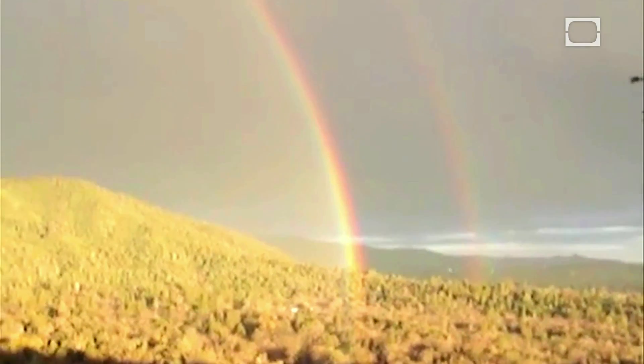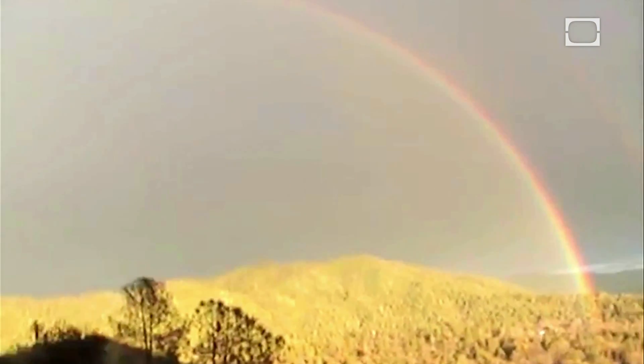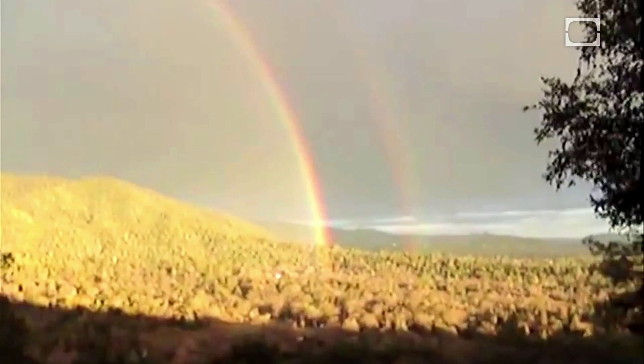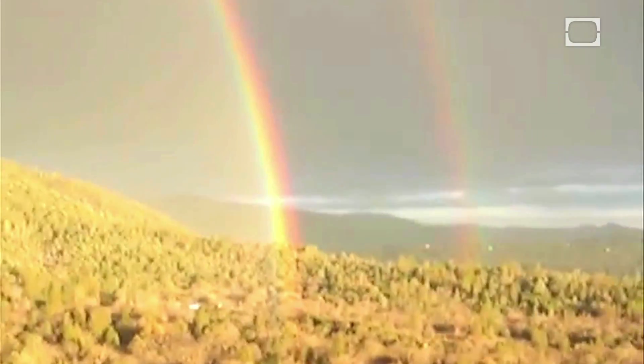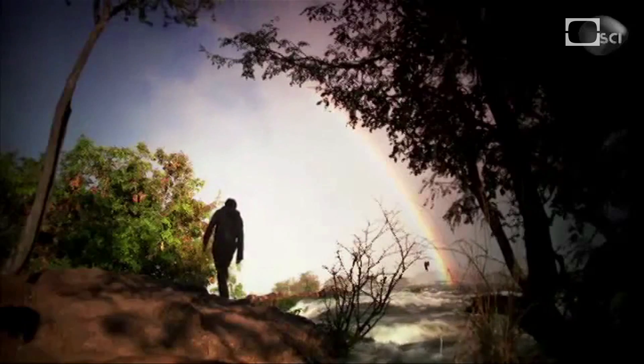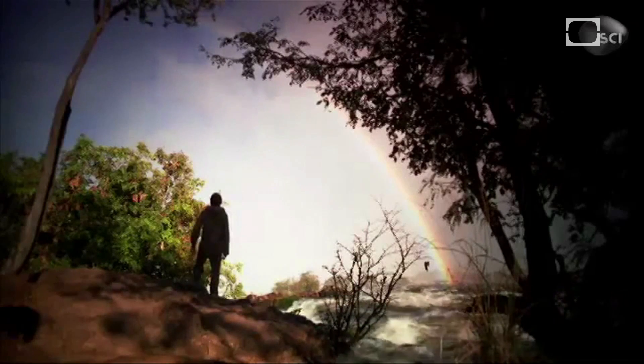That voice of supreme joy is Paul Vasquez, who caught a double rainbow on video near Yosemite National Park. When we gaze upon the video, we too are caught up in Rainbow Rhapsody. It's the sheer awe of witnessing the hidden molecules of the atmosphere come to life before our very own eyes.